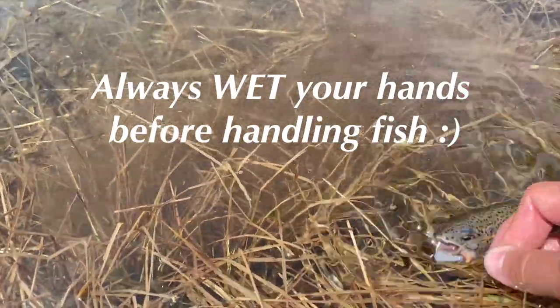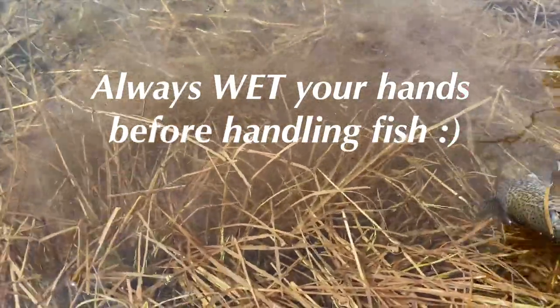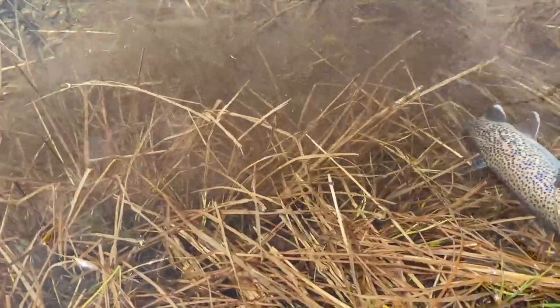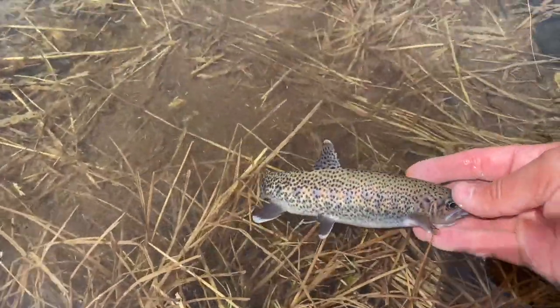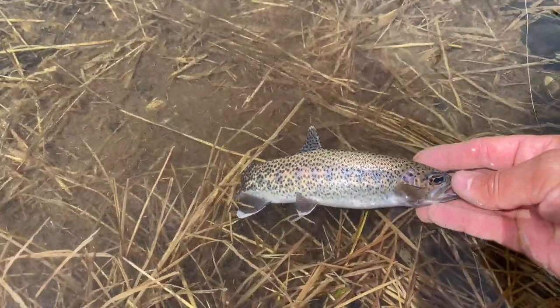Better let him go though — he's not hooked too bad. Leave a comment below and let me know what kind of trout you think this is.